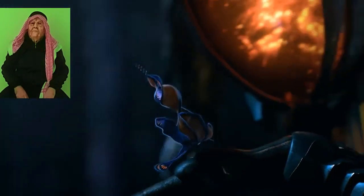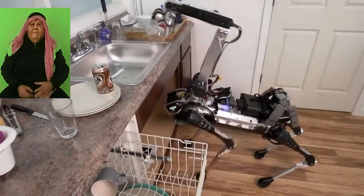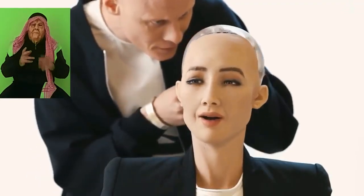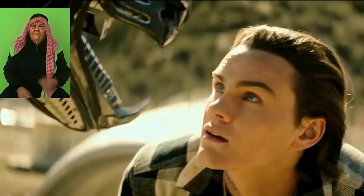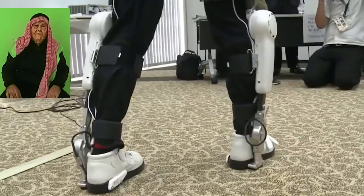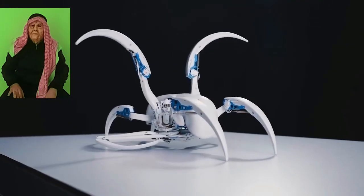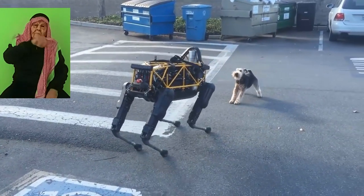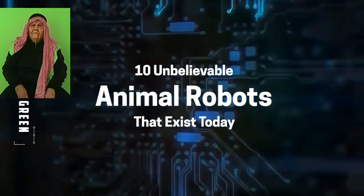Speak robots have been the vision of the future for decades — helpful mechanical miracles that can help us with everyday tasks. Advancement on this technology has come on leaps and bounds, especially when it comes to animal robots designed to help those with disabilities, revolutionize dangerous industries, and become faithful companions for those who prefer their pets more futuristic than fluffy. In today's video we will take a look at 10 unbelievable animal robots that exist today.